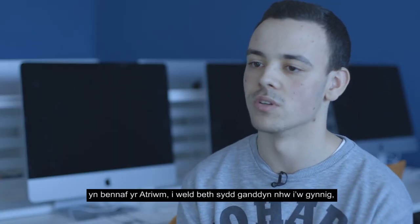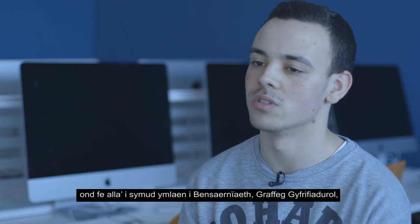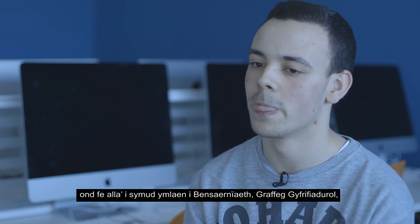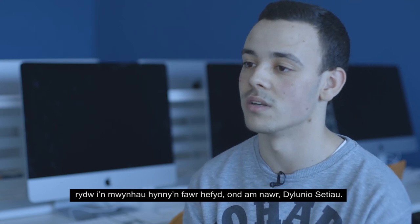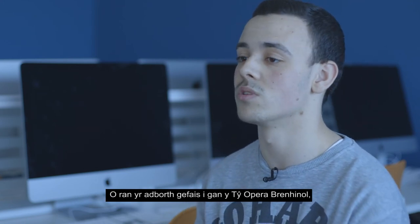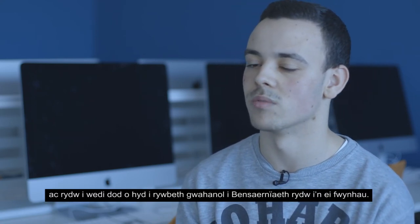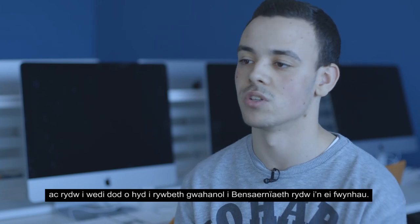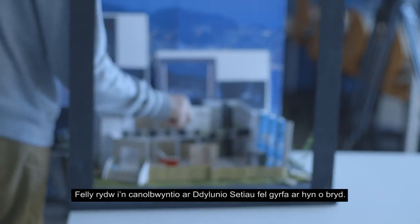I'm looking at the University of South Wales mostly, to see what they offer. I'm looking mostly at tech design for now, but I could move on to architecture or computer graphics. Right now, from the feedback I had from the Royal Opera House and how much I enjoyed set design, I found something different from architecture that I really enjoyed, so I'm focusing on set design as a career.